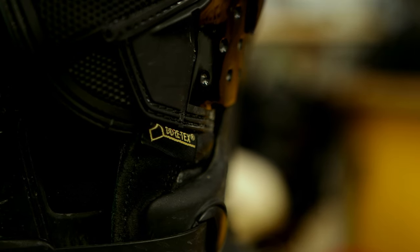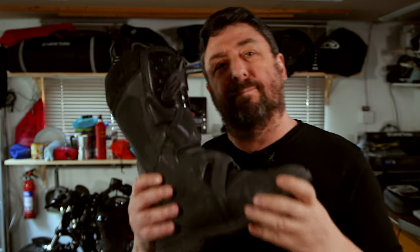The Gore-Tex liner keeps you dry and very well ventilated. Even in scorching heat or torrential rain, I never had a problem with this boot.